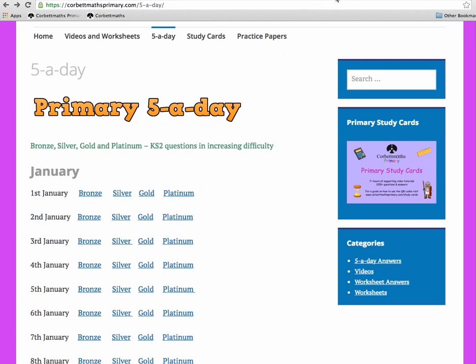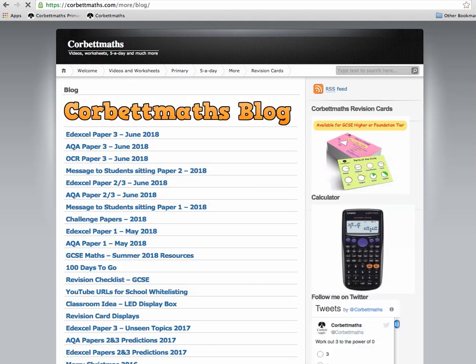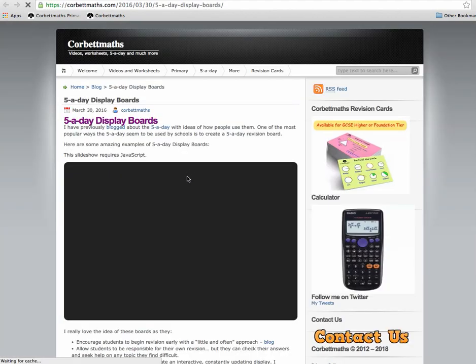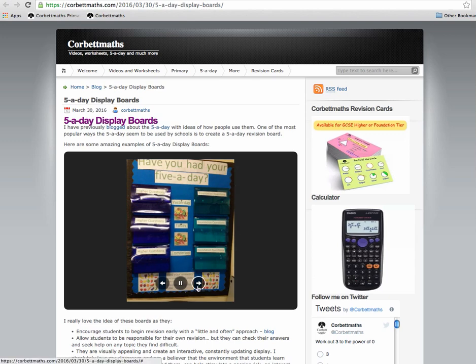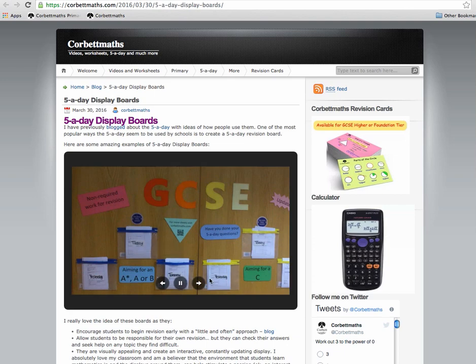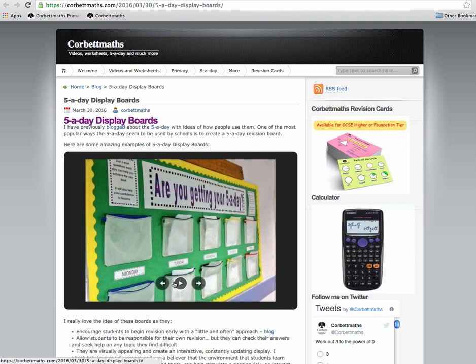Schools also use the Five a Days as classroom displays. I've seen examples where they're put up in classrooms — with folders or plastic wallets at the front so students can come and select their Five a Day. You've got today's and yesterday's versions available. Some schools use them as extension work — if students finish a task early, they can come up and get their Five a Day. Some schools run competitions where completing a Five a Day earns a house point or an entry into a draw.